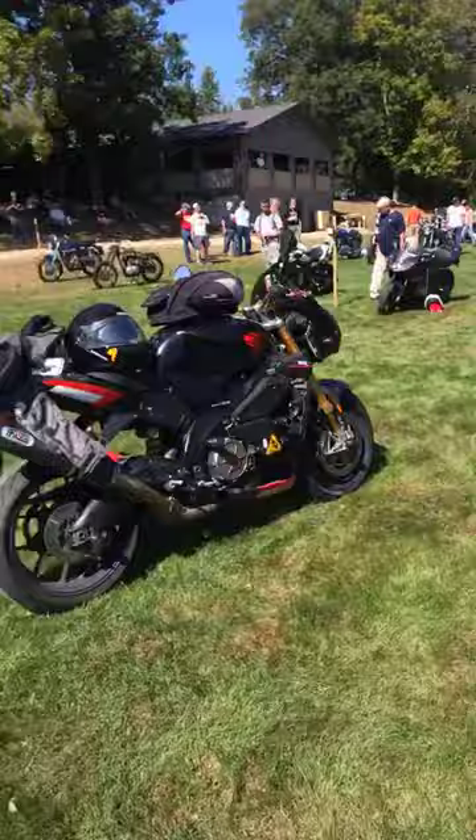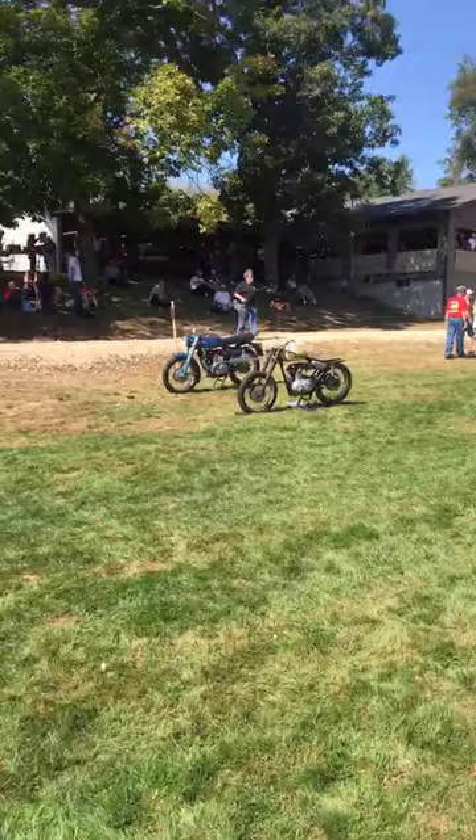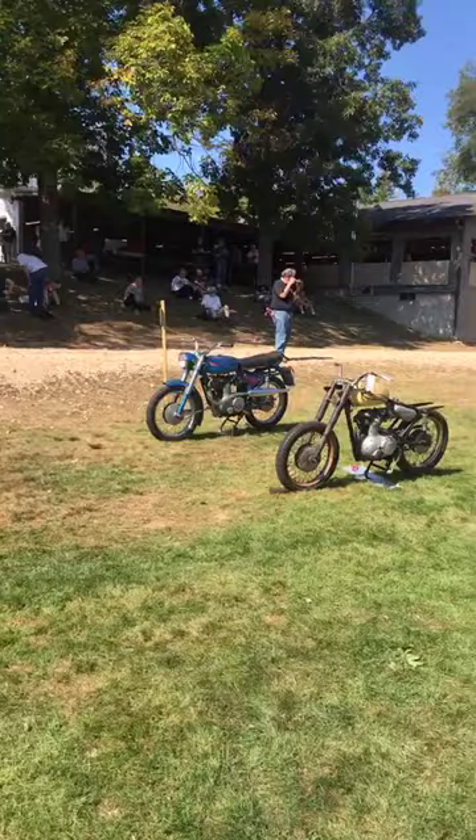I have a whole bunch of Aprilias — like an RS250, a couple of Tuonos, another RS250 I think over there. A touring bike, the Futura — the guy on my block actually has one of those. And then a couple Pegas, like kind of enduro bikes over there.